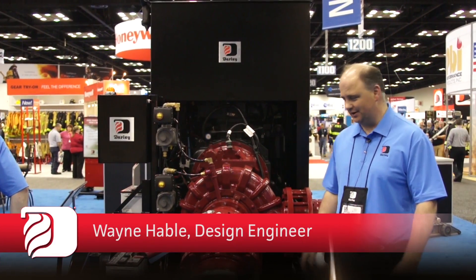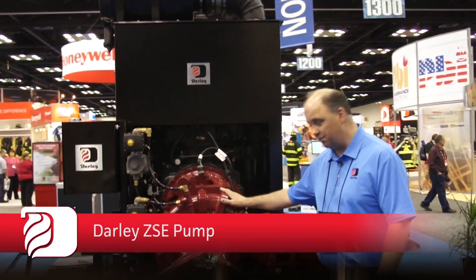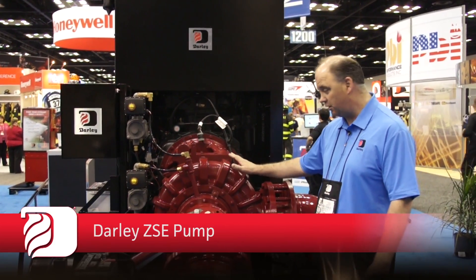Hi, I'm Wayne and today we're going to discuss Darley's new 3,000 gallon per minute industrial pump, ARF truck pump or crash truck pump.